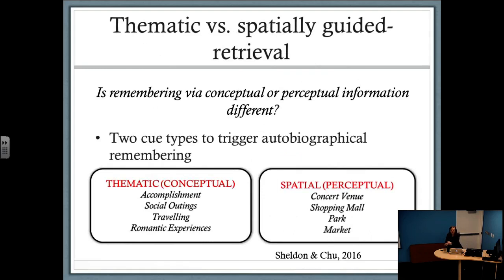I'll talk about a couple of studies providing evidence for this view — first a behavioral study, then a neuroimaging study. The behavioral study is important because it shows that accessing memories in these two ways can be dissociated. We used two cues to trigger remembering. First, we had thematic or theme cues — examples include accomplishments, social outings, and traveling. With these cues, people remember more on a global or conceptual scale, accessing information from a broad-level representation. We also used spatial cues, such as concert venues or a shopping mall. For these cues, people are more likely to use fine-grained perceptual or spatial details to help trigger remembering.